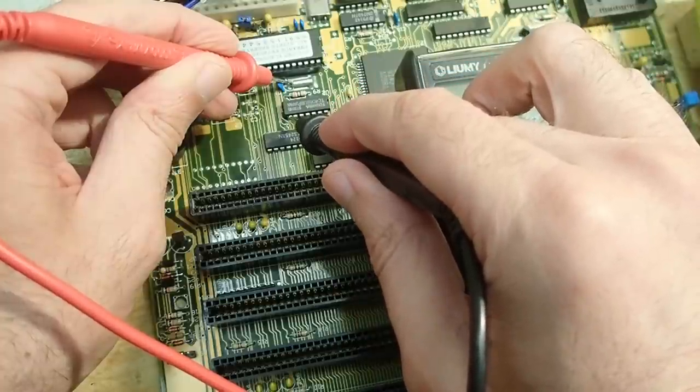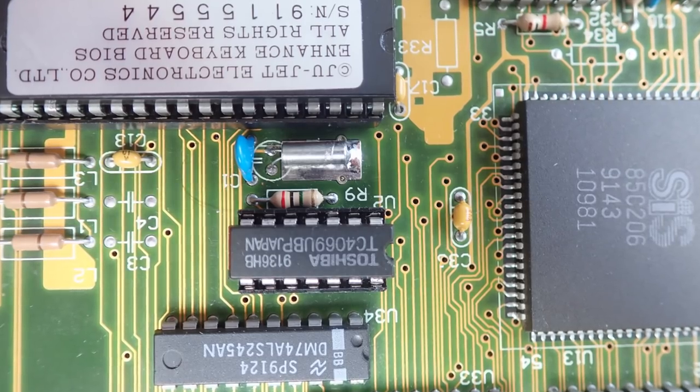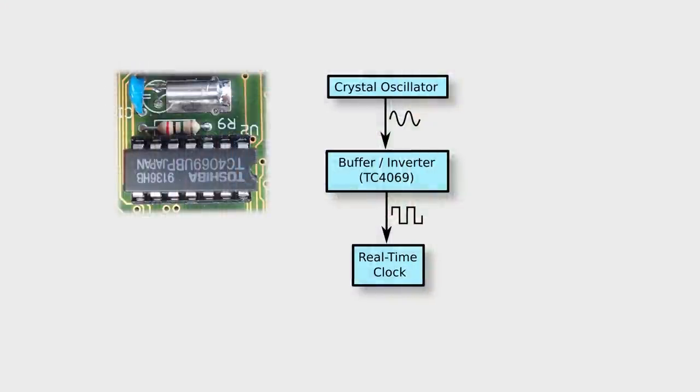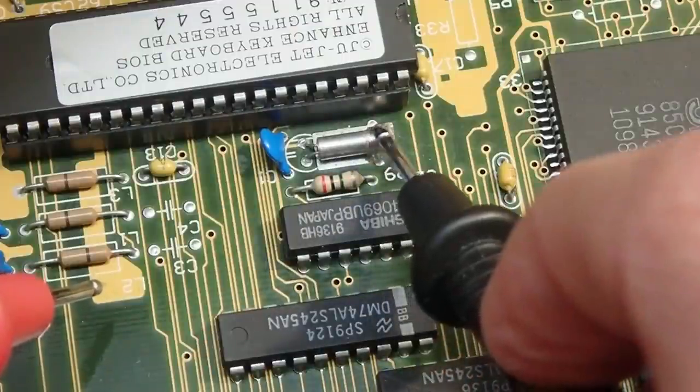Following the traces, the crystal oscillator is connected to this Toshiba TC4069 IC. The crystal itself is not a clock generator - its output is a sinus wave which has to be converted into a square wave which can then be used as a clock. This IC is an inverter, basically responsible for conversion of the sinus wave from the crystal into a square wave. Furthermore it acts as a buffer which enforces the signal and makes it more stable.